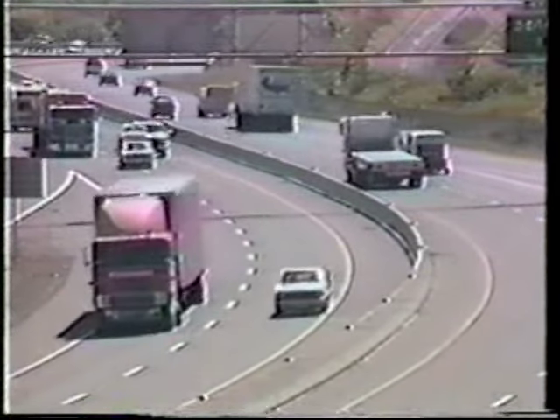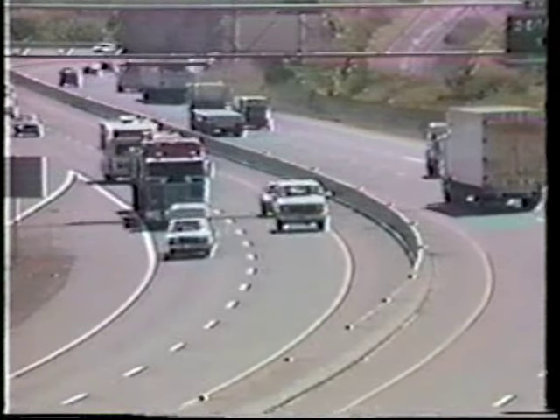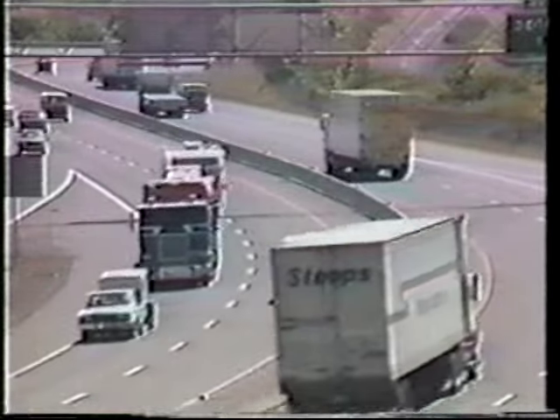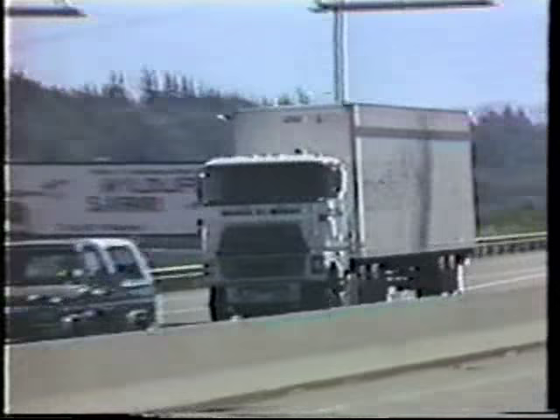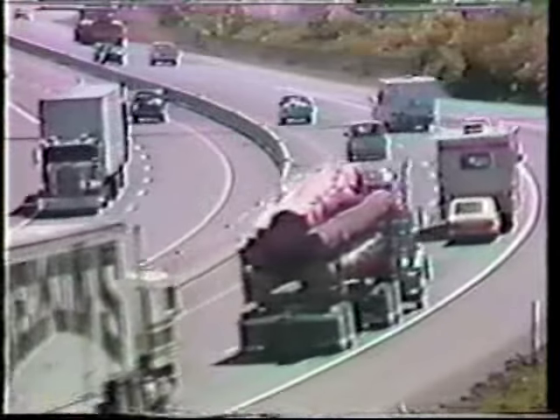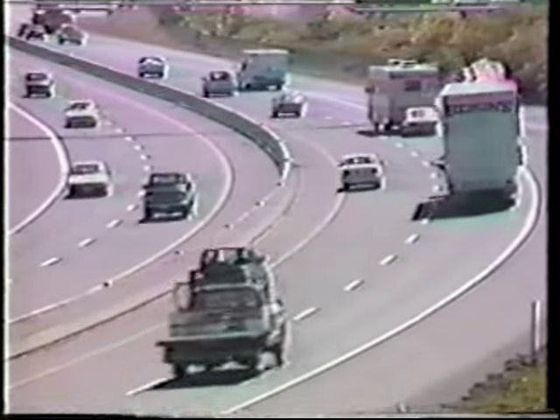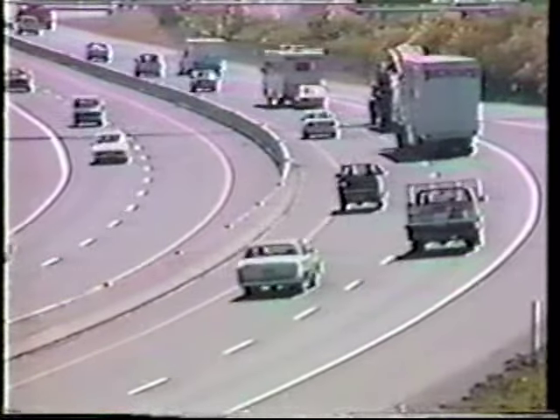Trucking, a vital element in our interstate commerce system, transporting the food, resources, and goods used and produced in this country. The U.S. economy needs a productive trucking industry. At the same time, the public wants and deserves a safe highway transportation system.